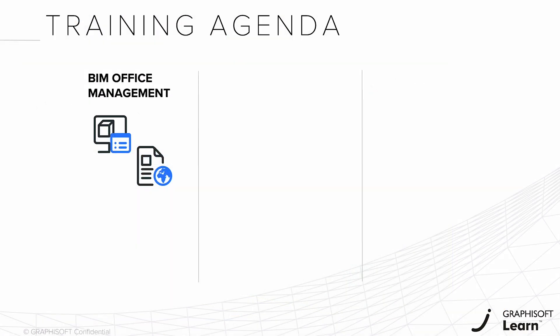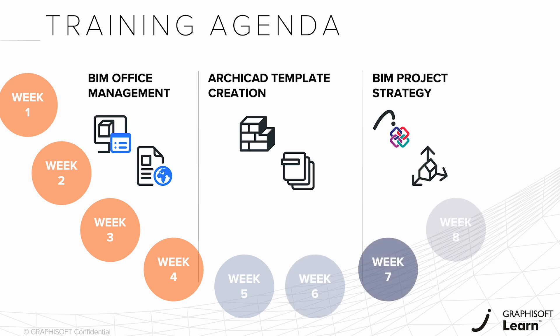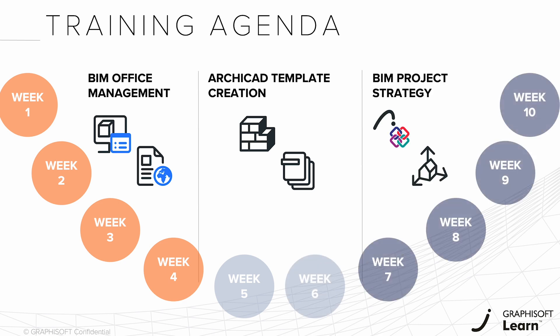The 10-week online program blends self-paced recorded sessions with interactive live meetings, offering a comprehensive learning experience.